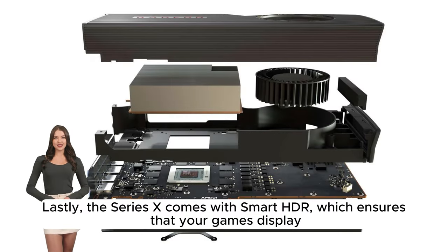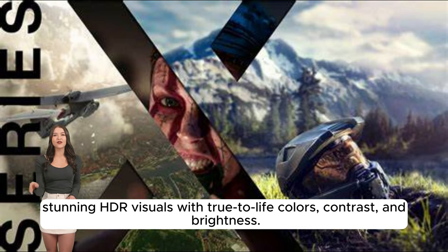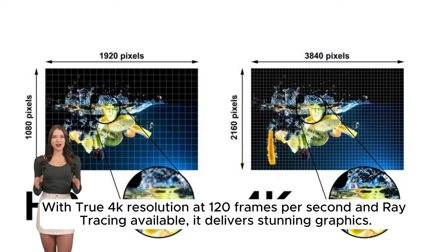Lastly, the Series X comes with Smart HDR, which ensures that your games display stunning HDR visuals with true-to-life colors, contrast, and brightness. You'll enjoy a breathtaking gaming experience every time. With true for 1000 resolution at 120 frames per second and ray tracing available, it delivers stunning graphics.